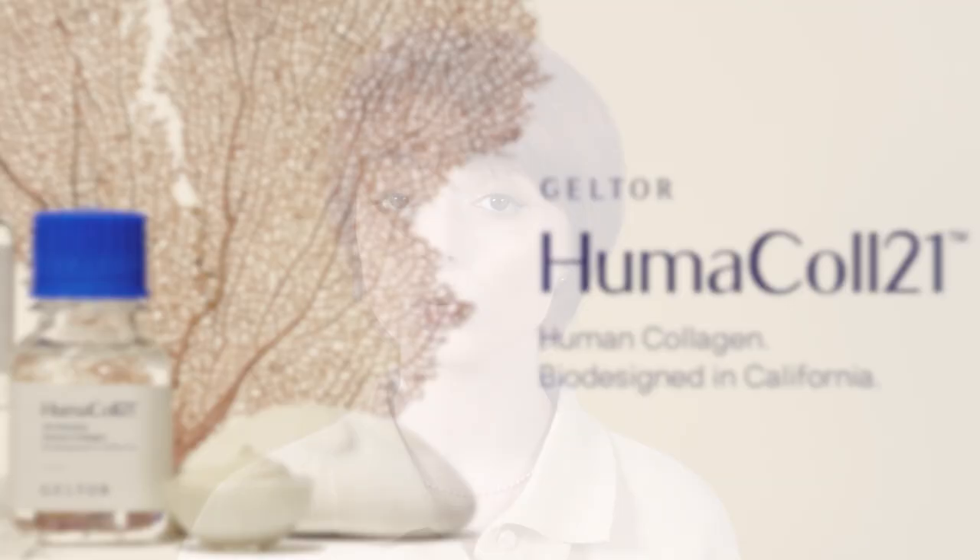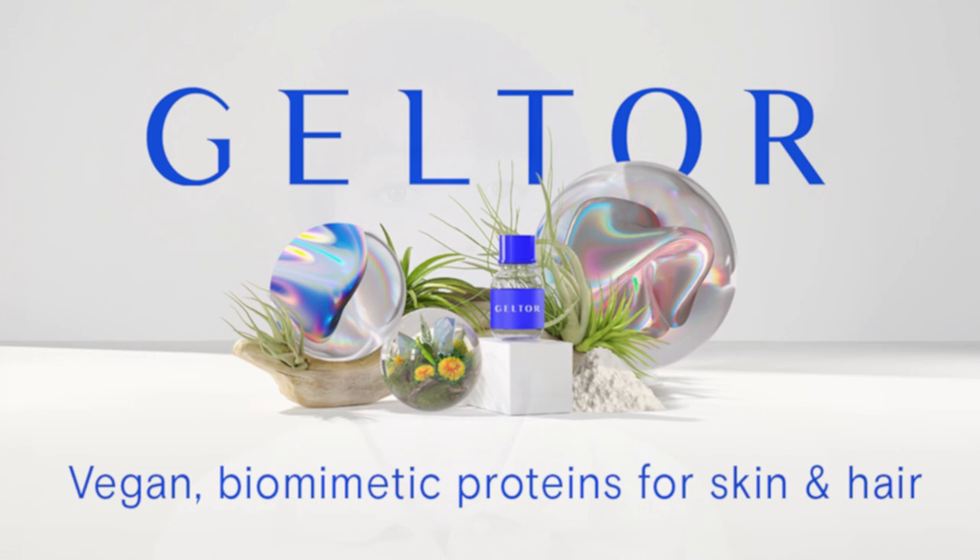The signature ingredient that earned the Real Eye Cream for Face a cult following is an innovative ingredient called Humacol 21. Humacol 21 is defined as a human-like collagen — a type of collagen developed through biotechnology that is identical to the one naturally produced by human skin. When you apply it on your face, the skin recognizes it as its own, making skin appear visibly more plump and elastic. It was also shown to stimulate the production of collagen, elastin, and laminin.